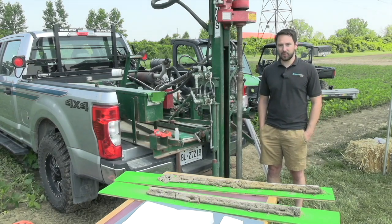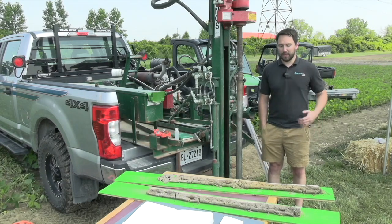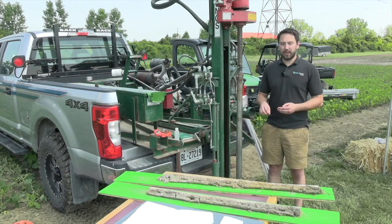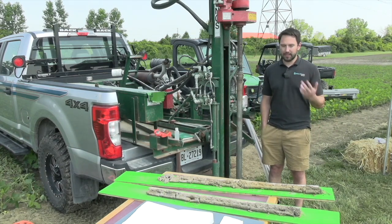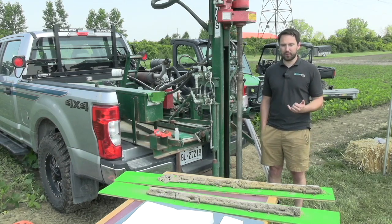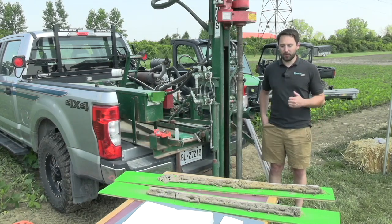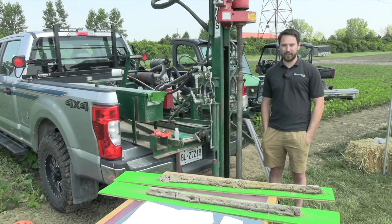We also send off the top six inches of each sample to the lab for fertility analysis. When we get those results back, we use machine learning software to extrapolate the points that we sampled with the underlying data collected across the field — that's the topography, imagery, yield, and electrical conductivity. We use that machine learning software in the background to help us predict how those properties change across the landscape. At the end of the day, the grower gets the soil type map as well as those different fertility maps across the field.